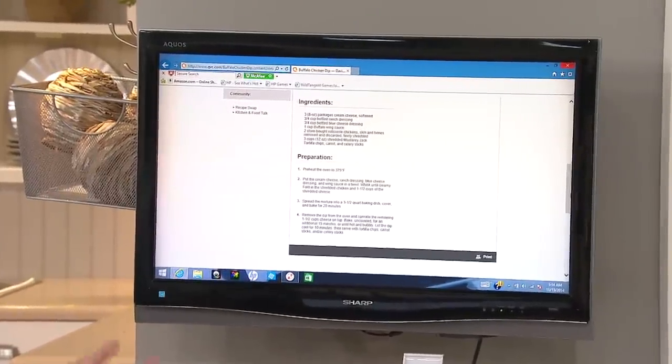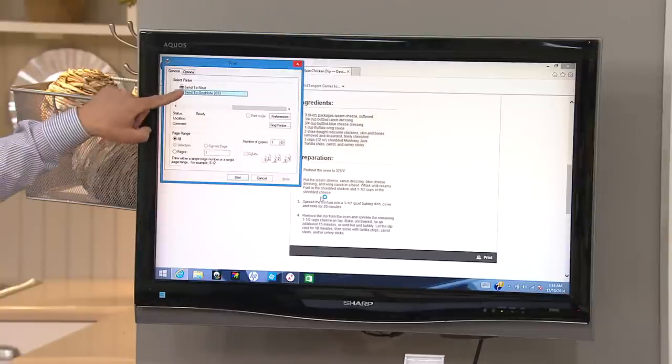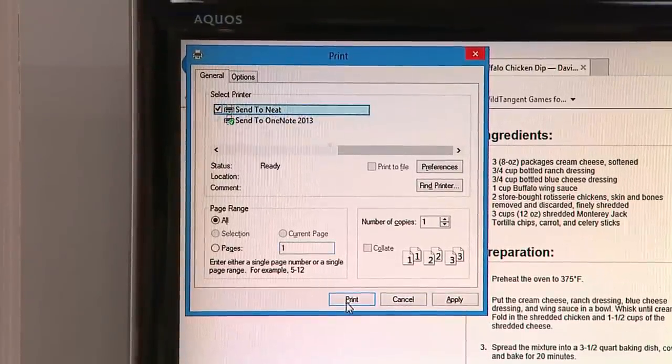So normally, in order to take this buffalo chicken dip recipe and have a copy of it, you'd have to print it, put it in a binder, throw it in a box — and have to look for it later on. Check this out: we go to print mode, hit Control P, and instead of looking for a printer, check out the upper left-hand corner of the screen — 'Send to Neat.'